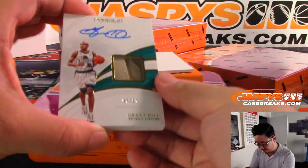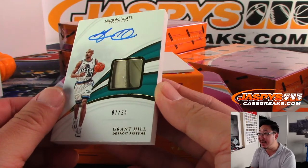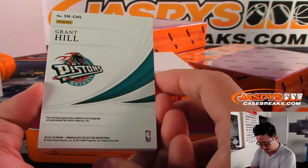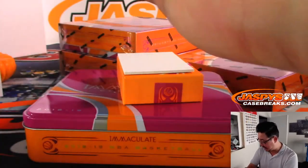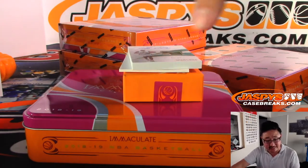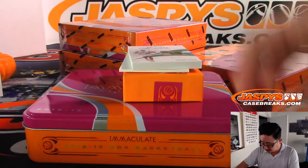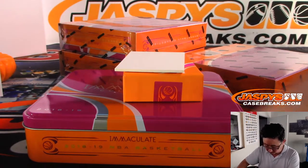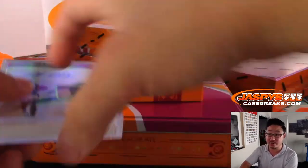And — ooh — Grant Hill! Look at that. Is that a piece of his shoe? 7 out of 25, an on-card autograph. Looks like a piece of his sneaker. Nice. That's for the Pistons, going to be for Karsten. That's pretty sweet.